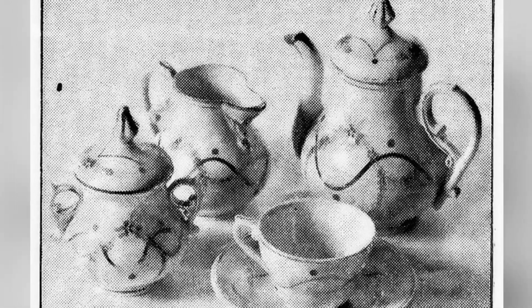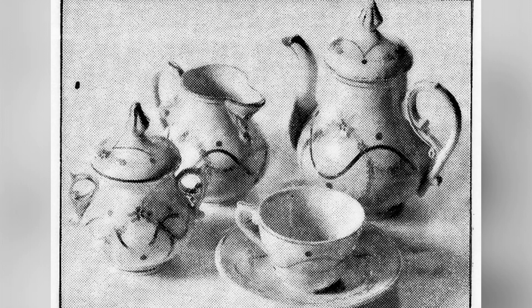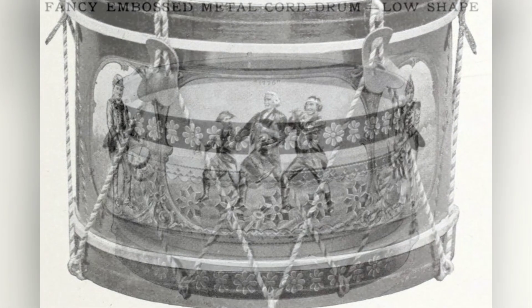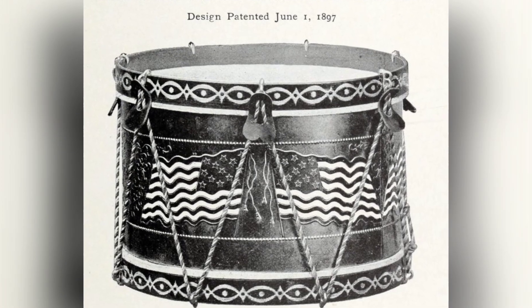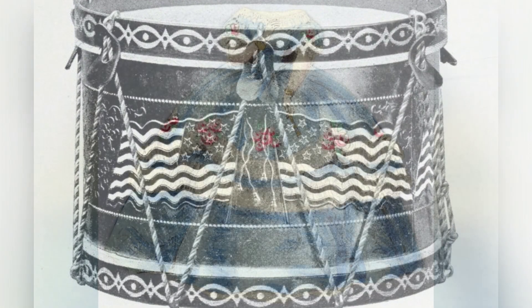The fascination with doll houses, which started in the late 18th century, motivated potters all over to create miniature versions of their pottery. If you have a collector on your Christmas shopping list and you have enough time to explore various stores, you will come across antique miniatures of almost every kind of pottery ever made.